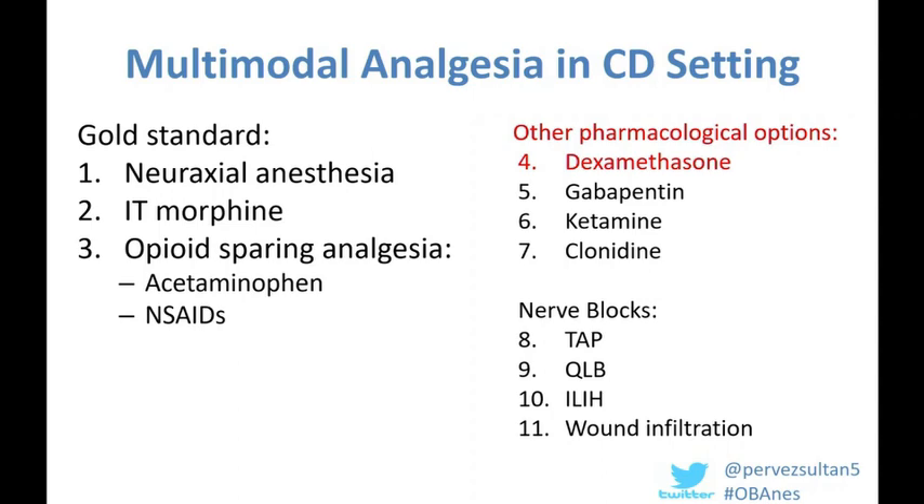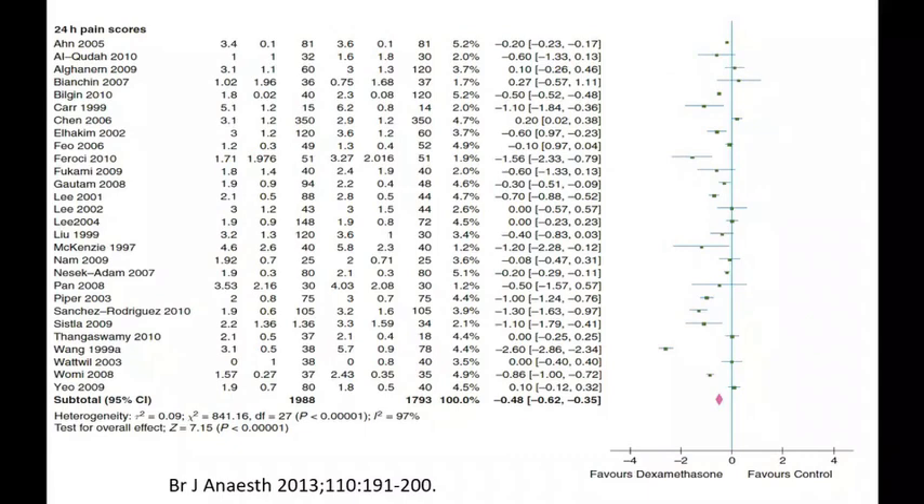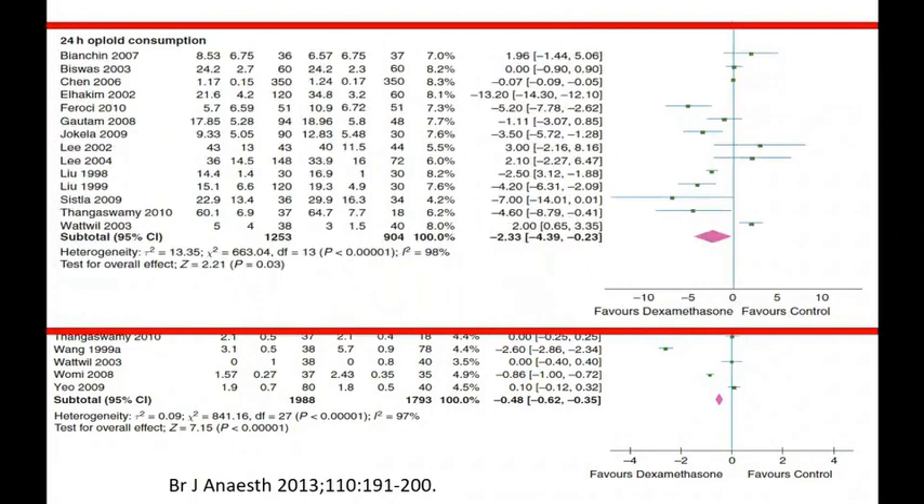Regarding the use of dexamethasone: there is compelling evidence in the non-obstetric literature that it improves pain scores and reduces opioid consumption. A summary of 45 randomized control trials in nearly 6,000 patients compared 1 to 20 milligrams of dexamethasone versus placebo — granted these were non-cesarean patients under general anesthesia — and showed significant improvements in 24-hour pain scores and 24-hour opioid consumption.